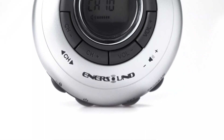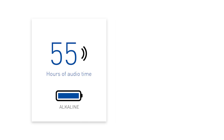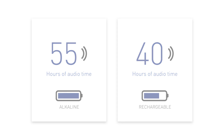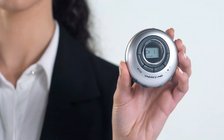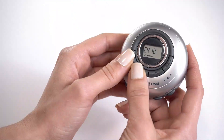The receiver, due to its multi-channel user-selectable nature, is not only the best choice for single or multi-room assistive listening, but also for language interpretation and audio description applications. It uses two AAA alkaline or rechargeable NiMH batteries. Alkaline batteries can provide up to 55 hours of audio time, while rechargeable ones up to 40 hours with a full charge. Its ergonomic design enables easy access to the main functions, including volume control and channel selection.